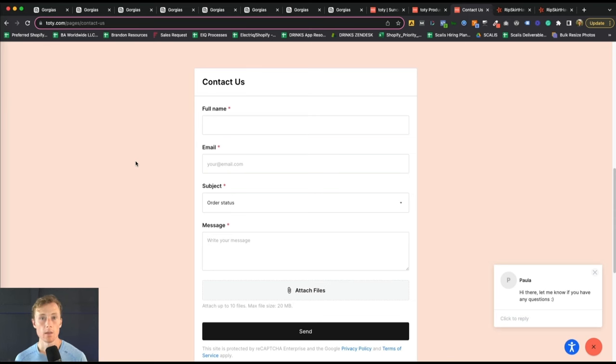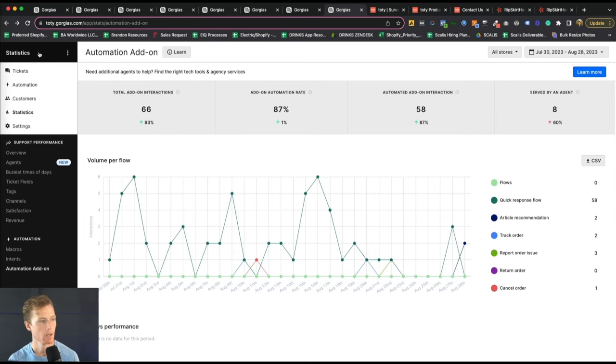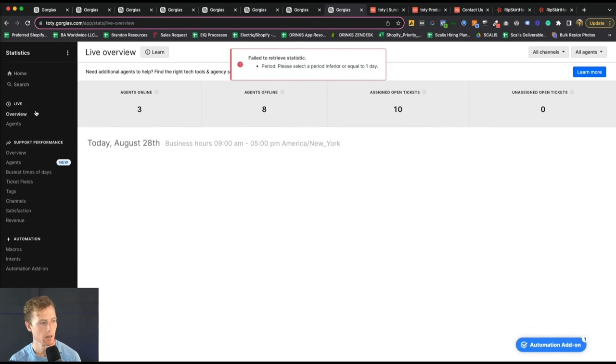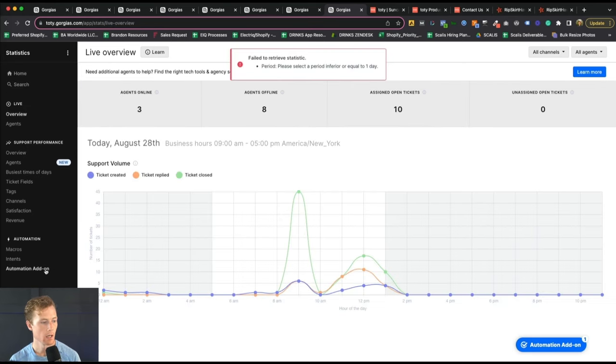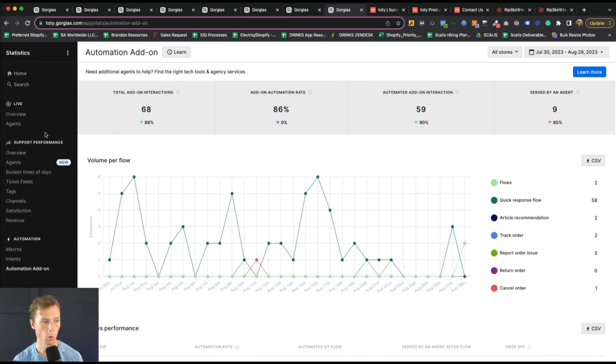Now let's actually take a look at the analytics. In the dropdown in the top left corner, click Statistics, then scroll down to the Automation Add-On. There are a bunch of other reports we won't get into today, but we're going to look at what the automation tool has done for Toti in the last 30 days.